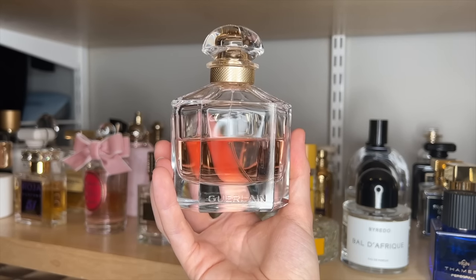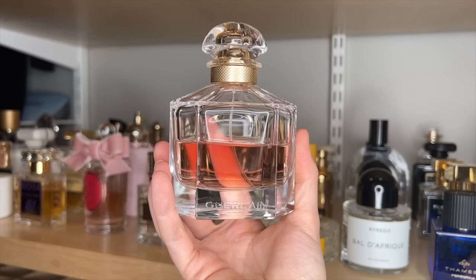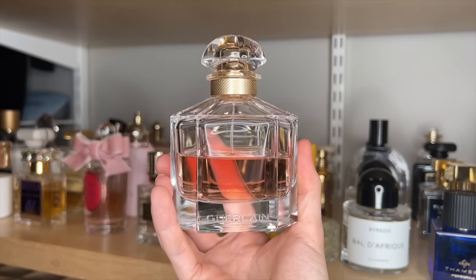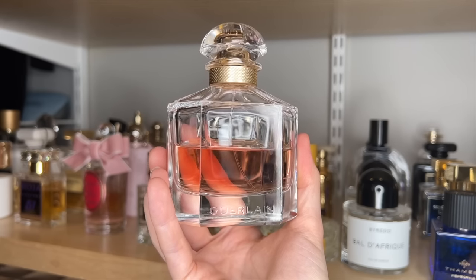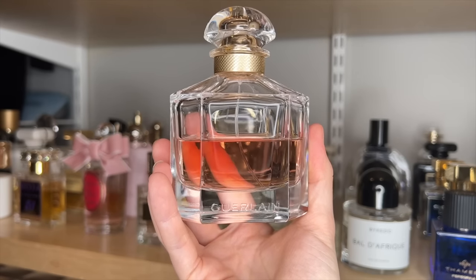Mon Guerlain. This is my second bottle of this fragrance. I think this is just such a calming scent — truly, to me, it just smells like lavender and vanilla. It's not super complex, but I do think it's very relaxing. I love wearing this to bed, and it's very elegant as well. I think this also could be a great signature.